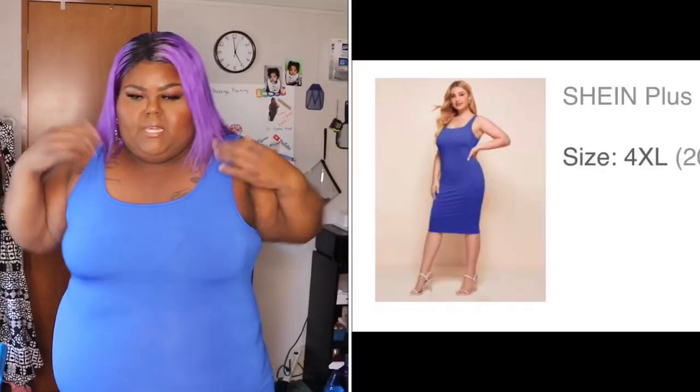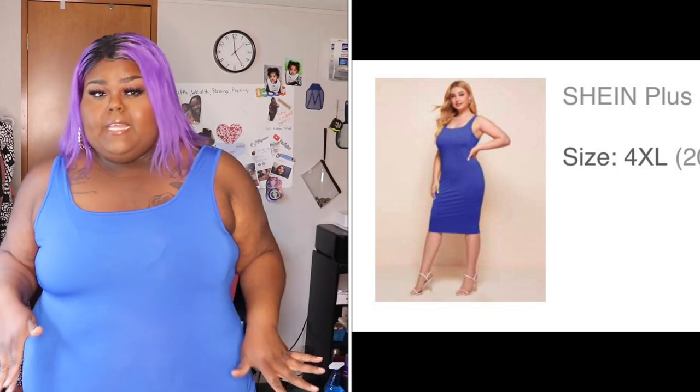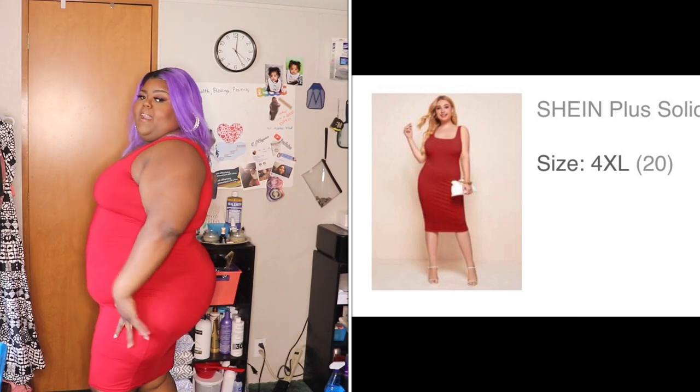So I'm going to try on the other two colors so you guys can see what they look like on me. This is the blue one — same thing. You can also wear a slip underneath it. And this is the red one — I think red looks so good on me. This is the red bodycon dress.